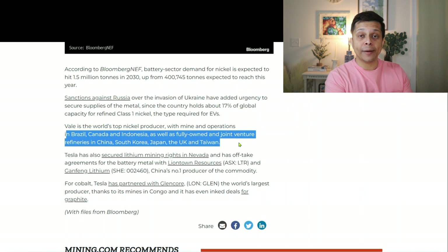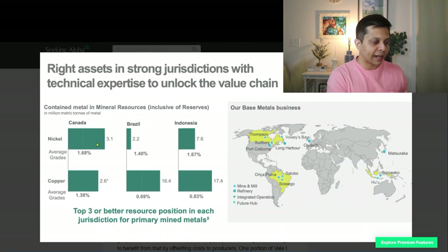VALE has a much wider presence in nickel supply and can be a bigger supplier to Tesla as well as other electric vehicle manufacturers. Electric vehicles are the revolution — it's not even coming, it is right here right now. We see more and more electric cars on the road these days. Canada and Indonesia account for much more nickel supply as opposed to Brazil.